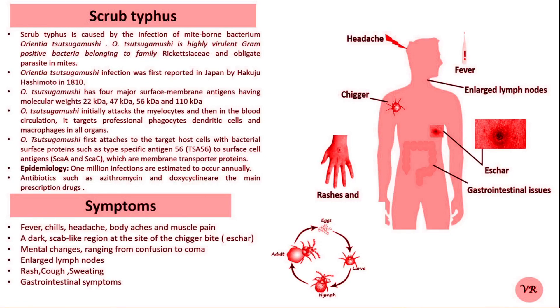Hello viewers, welcome to my channel Human Diseases and Genes. Today I will discuss about scrub typhus. Scrub typhus was first reported by Hakuju Hashimoto, a Japanese researcher in 1810.